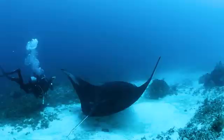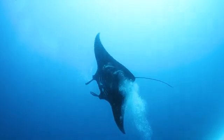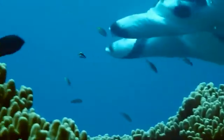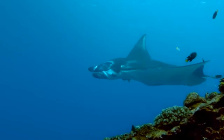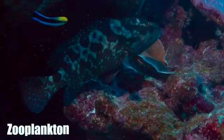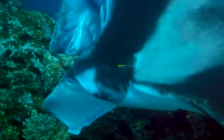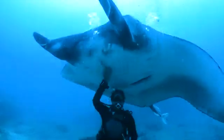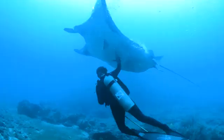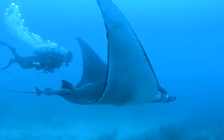These incredible journeys are intimately connected to the manta rays' primary purpose: feeding. Despite their enormous size, giant manta rays feed on some of the ocean's tiniest inhabitants. Their primary diet consists of zooplankton — microscopic animals drifting in the water column. In particularly productive areas, mantas may engage in a behavior called chain feeding, which involves multiple individuals swimming in a train-like formation, each benefiting from the water movement created by the manta in front. This cooperative feeding strategy demonstrates the social intelligence of these remarkable creatures.